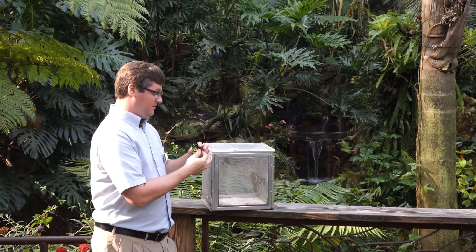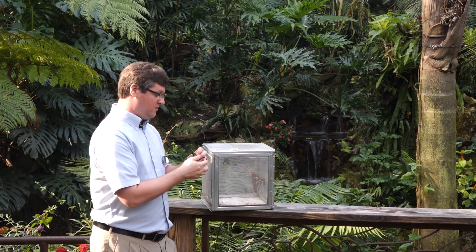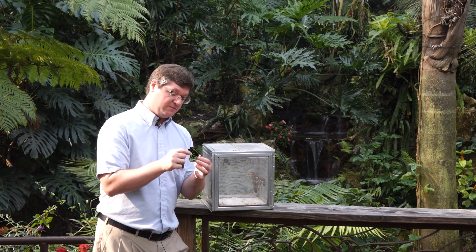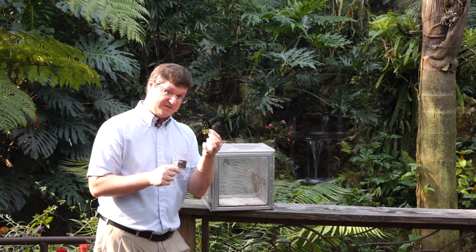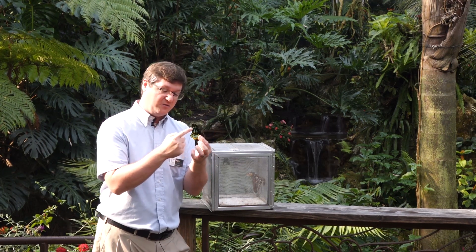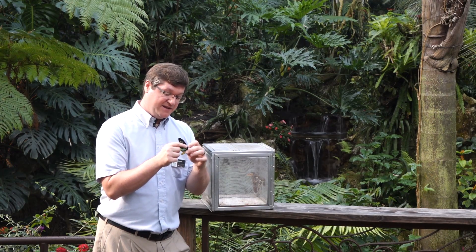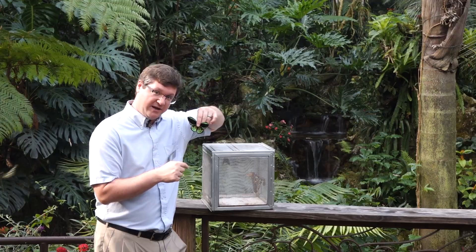It hails from northern Australia, New Guinea, and the Solomon Islands. This form comes from Australia because there are several different subspecies of different colors. You can see the beautiful green here on the outside of the wings and the bright yellow abdomen. On the inside it also has a beautiful striking green.